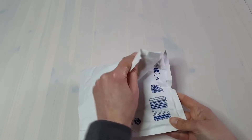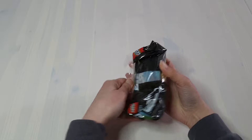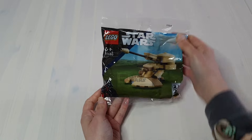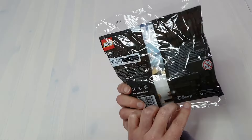I spent enough to qualify for all three gift with purchases that were available. First is the Armoured Assault Tank Polybag. You had to spend over £35 to qualify for this. Nothing too much to be excited about though.